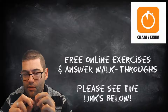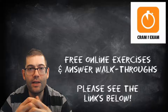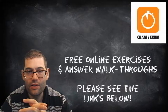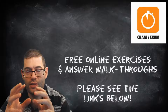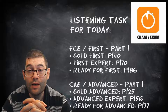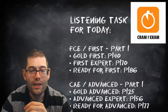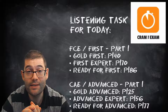You'll also see that I've done walkthrough videos for those exercises as well, explaining what the answers are and why the answers are the answers. So if you've got any questions about any of those online resources, the coursebook resources, or anything about Cramony Exam, then leave a comment below and I will get back to you. Tomorrow is Wednesday which means it's reading day, so I'll see you tomorrow for some more reading exercises.